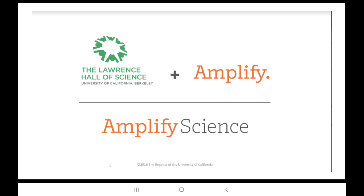Amplify Science is rooted in the research-based do, talk, read, write, and visualize model of learning, and addresses the ELA anchor standards for reading informational text, writing, listening, and speaking.